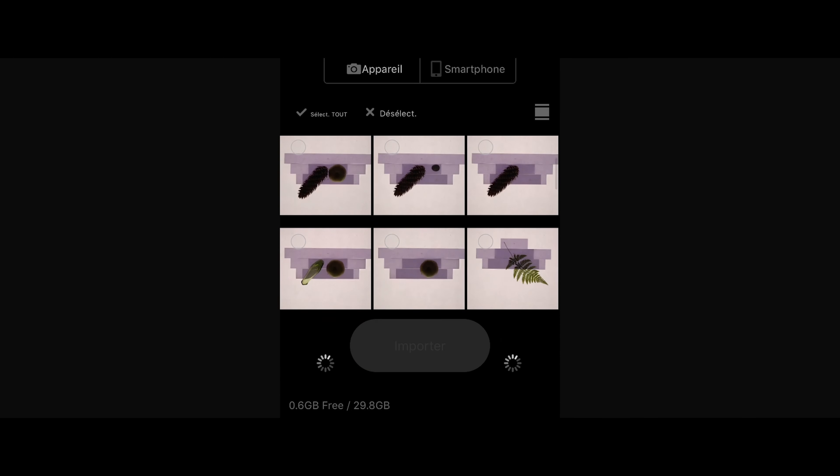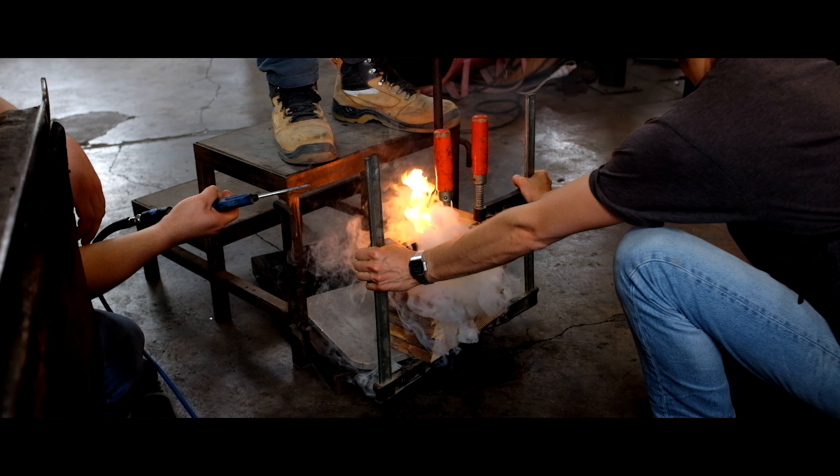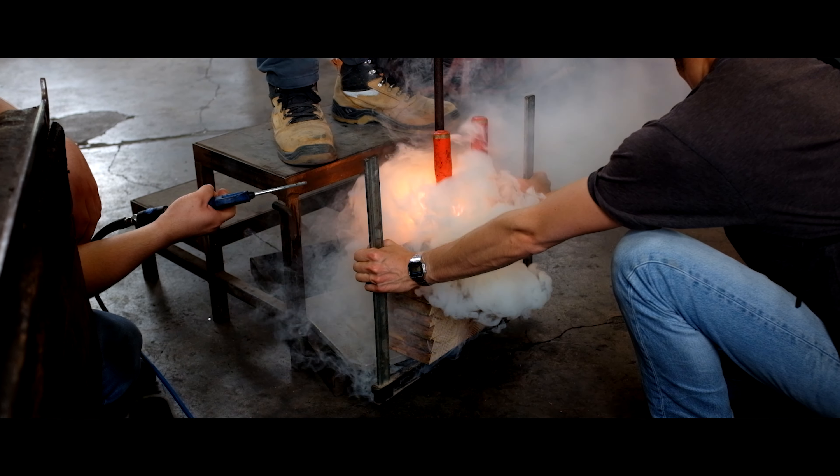C'est un moule composé de différentes strates, chaque strate étant indépendante et percée d'un diamètre différent. Après chaque soufflage, on va décider de réajuster une forme, d'agrandir un étage, de changer une courbe, éventuellement de complètement réorganiser l'ensemble de l'outil. C'est un outil qui va me permettre de poser des questions. Ça devient un vrai outil de conversation, de dialogue avec les verriers.